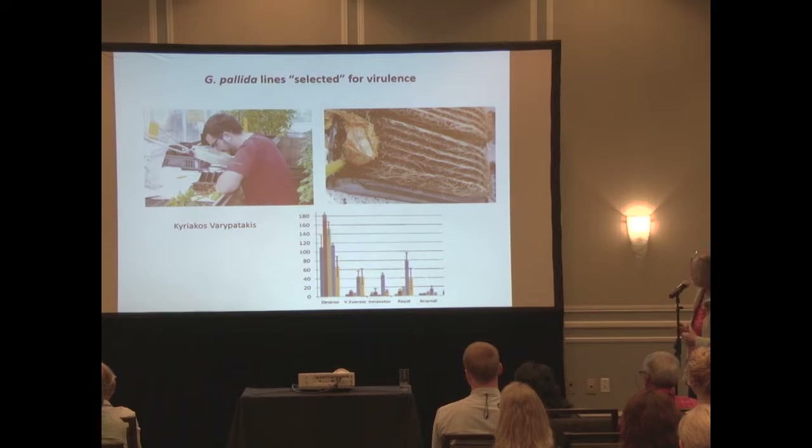A PhD student, Kyriakos Varipatakis from Greece, is working with these selected populations to look at why they're more virulent, taking a molecular approach to effectors to find which ones are involved in virulence changes. He's also been asked by his funding source to look at new cultivars coming through. He tested Elzevers, Innovator, and Royal with selected lines, and they're not as good as we might like. Arsenal seems pretty good, but Royal with some selected lines is not behaving particularly well, so we have to bear in mind that selection could be an issue.